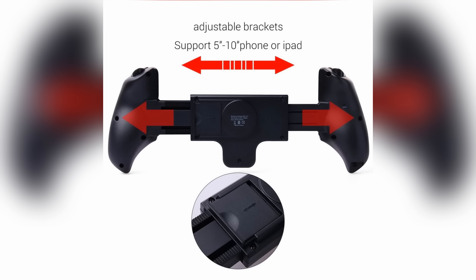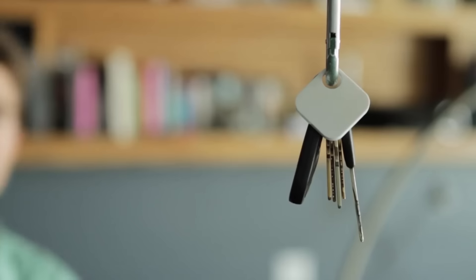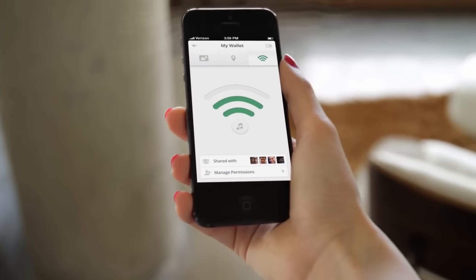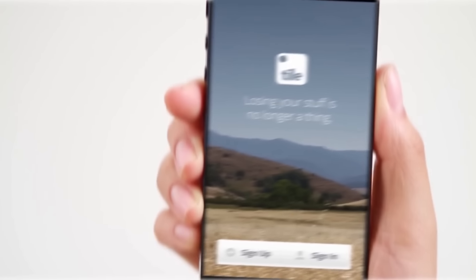Finally, we have Tile second gen, which goes for exactly $25. It's basically a really small square that you can hook or stick onto pretty much anything to help track that item's location. If your item is near you but not visible, you can have Tile emit a noise to help locate it. If your item is really far away, Tile will show you the last known location on a map — giving you peace of mind and a much higher chance of finding something if you lose it.